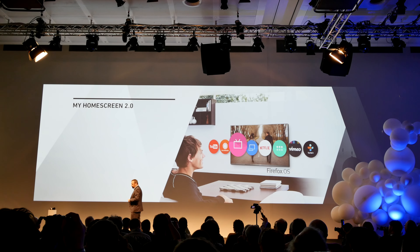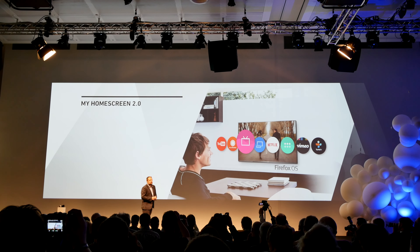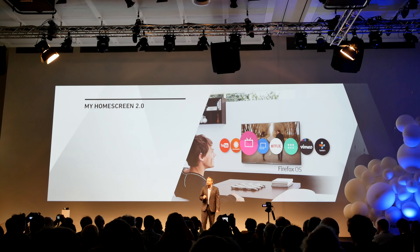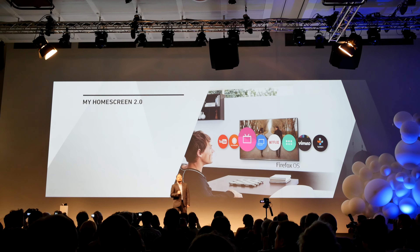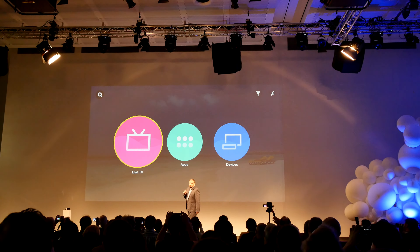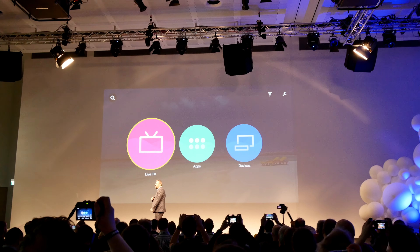By working with Mozilla, and by being the first to bring the Firefox OS ecosystem to the market, we truly believe that we are changing the home entertainment user experience for the better. Now, I'd like to show you what Firefox OS will look like as part of our 2015 lineup. What you can see behind me is my Home Screen 2.0, powered by Firefox OS.